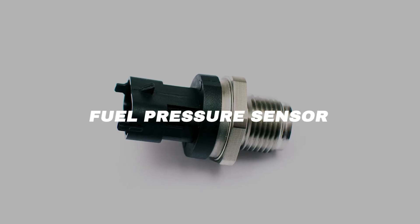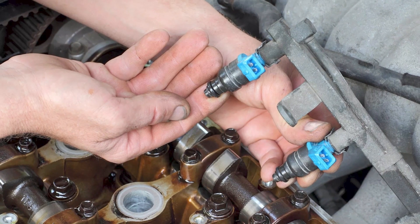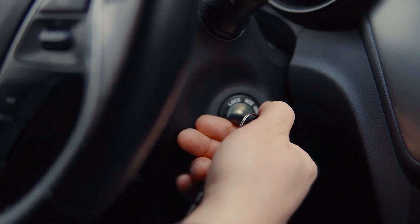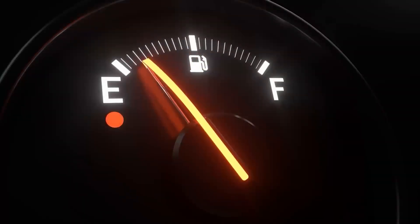Fuel pressure sensor. The fuel pressure sensor measures the pressure in the fuel rail. This tells the ECU how long to open the injectors, so the right amount of fuel gets sprayed in. It's usually mounted directly on the fuel rail. When it goes bad, the first sign is hard starting, especially when the engine's cold. Other symptoms include weak acceleration and poor fuel economy.